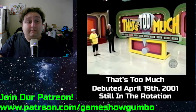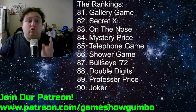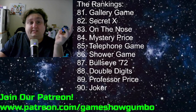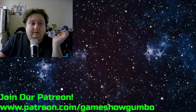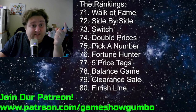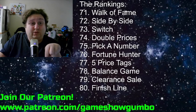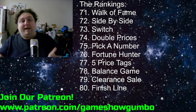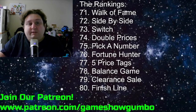That's the 10 for this time around. Let's go to the rankings. We've now gone through 90 pricing games in the show's history. The bottom 10 didn't change: Joker is still worst, then Professor Price, Double Digits, Bullseye '72, Shower Game, Telephone Game, Mystery Price, On The Nose, Secret X, and Gallery Game. Then Finish Line, Clearance Sale below That's Too Much — it's way too confusing for its own good and really obsolete when it started because we already had Easy as 1, 2, 3. Balance Game, 5 Price Tags. Fortune Hunter at 76 — way too confusing. Pick a Number at 75, Double Price at 74, Switch at 73, Side by Side at 72, Walk of Fame at 71.